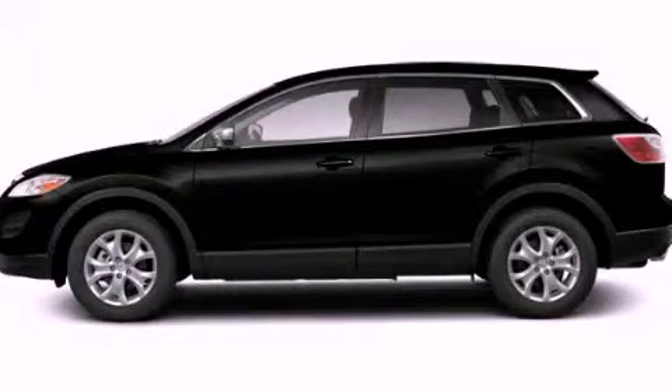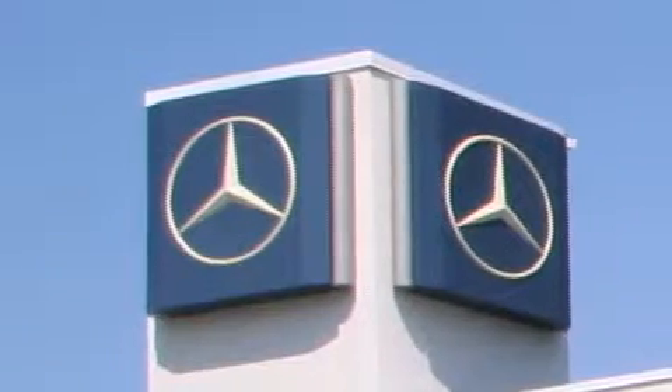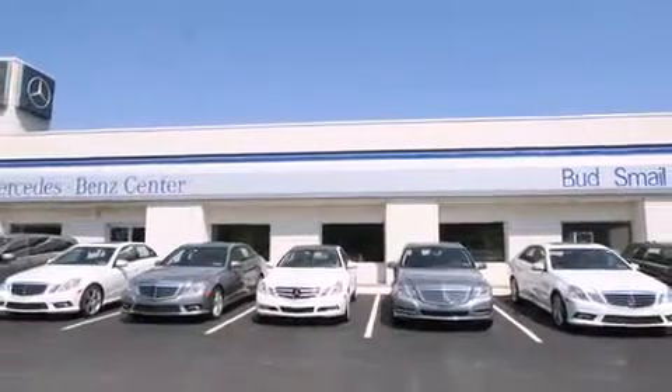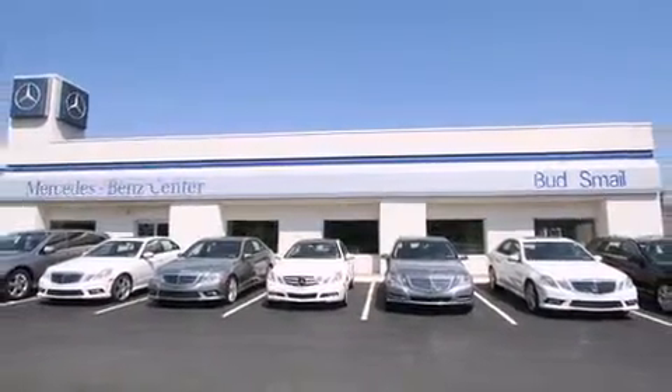Stop by today and test drive this automobile for yourself. Bud Smale Motor Cars is conveniently located at 5053 Route 30 East in Greensburg, just half a mile from the Westmoreland Mall. Contact us today to find out about our financing specials and leasing offers, and make sure to visit us at SmaleMercedesBenz.com.